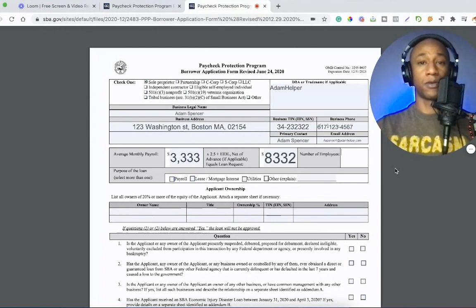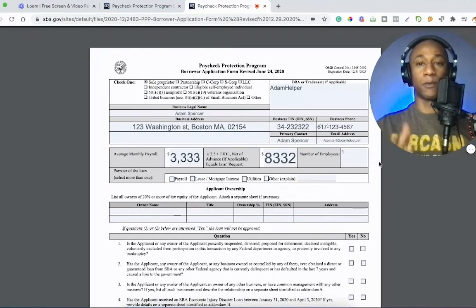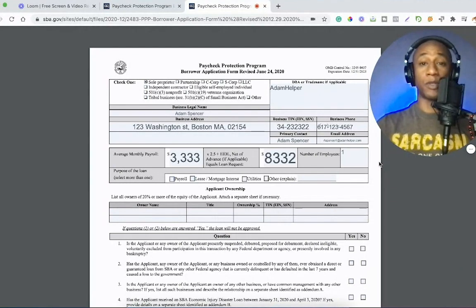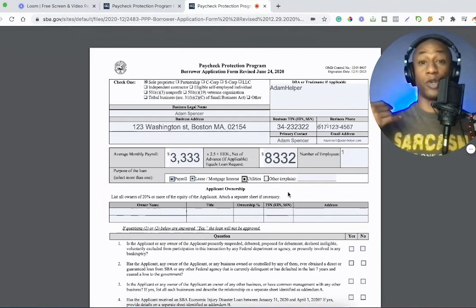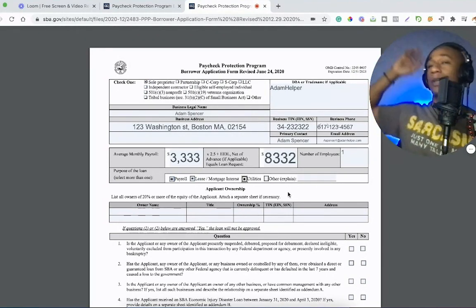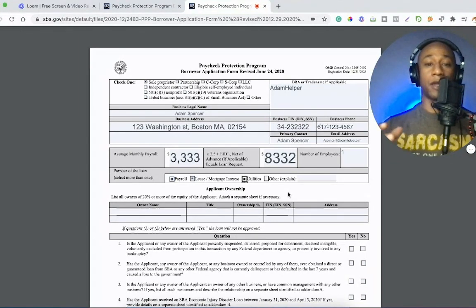To complete the application, you would do number of employees. If you are the business owner and you are self-employed, then that means you are also the employee. So you're going to just write one, because it's your business — you are the employee because you're the one out there grinding and putting in that work, but you're also the owner. Whether you have a DBA or not, it's going to be your business. Then we have the purpose of the loan — select more than one. For me it would be all three because I work from home and this is my office and studio.